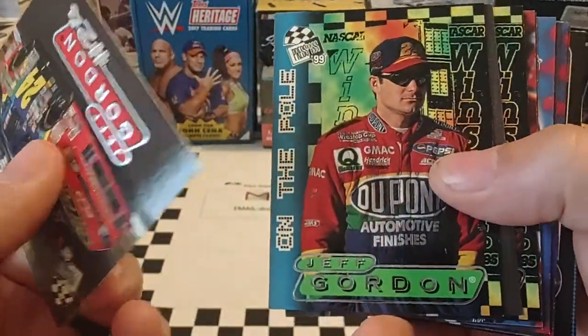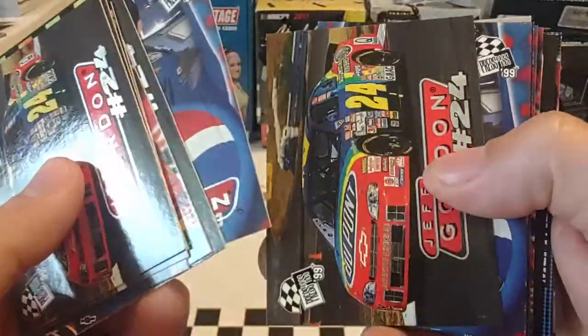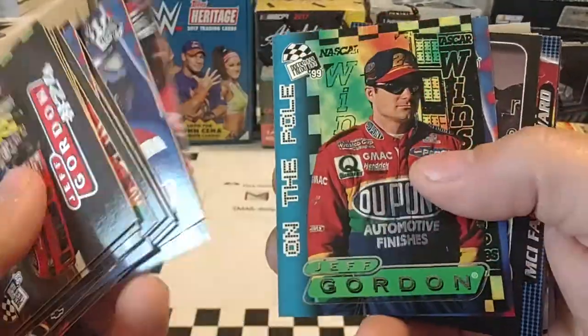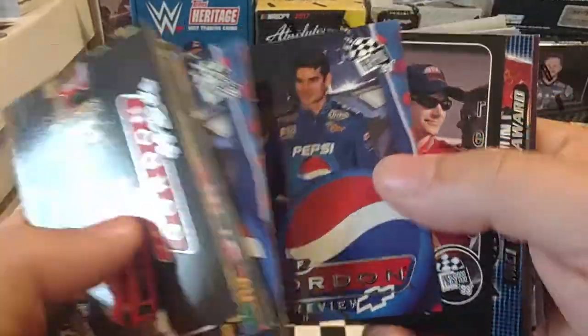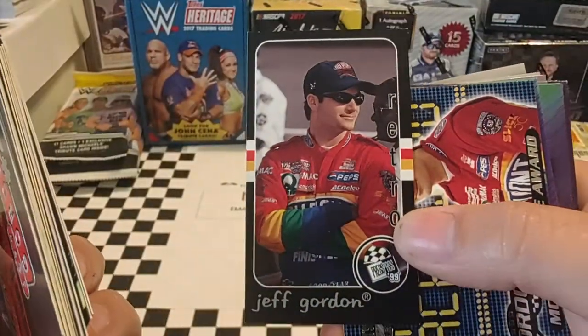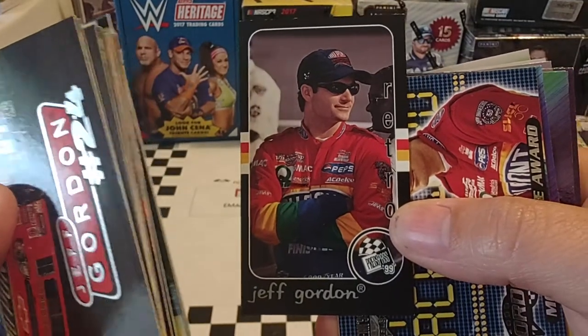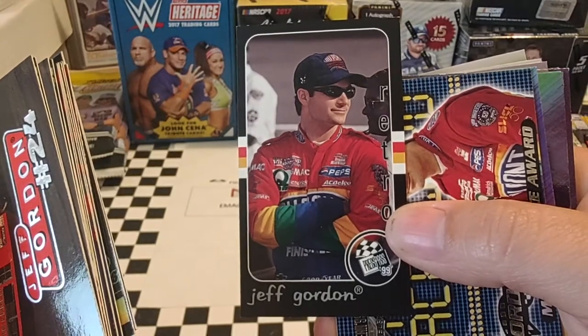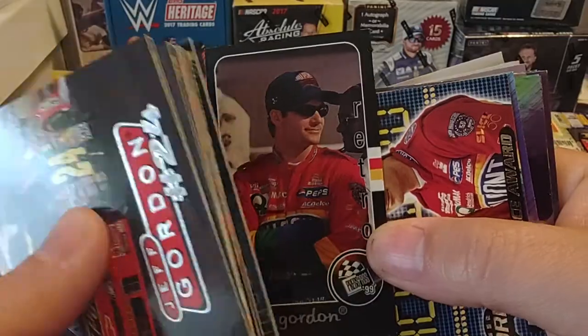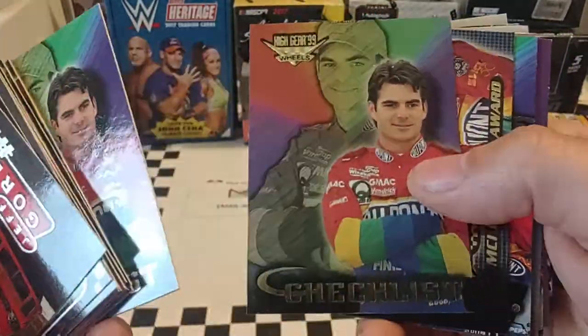And then a 99 Press Pass. Starting off again with the 99 Press Pass — I think we've seen some of these previously, but I'm not going to spend a lot of time talking about them. 99 preview — I know we've seen these. Still nice looking cards; these are great for signatures, this particular set — not saying Gordon's going to sign a lot of cards. There we have an insert from 99 Press Pass — it's just a base card, but it's a short print, number 101. Press Pass liked to do that back in the day.